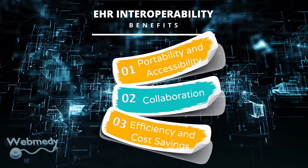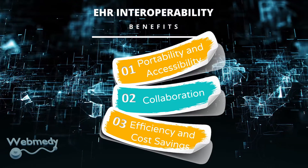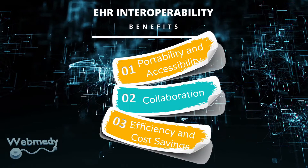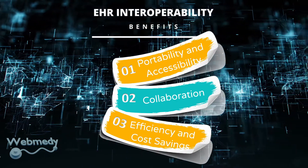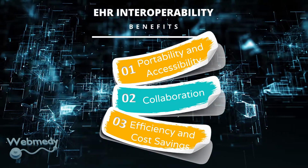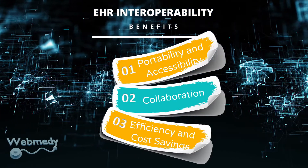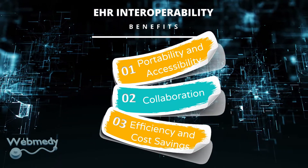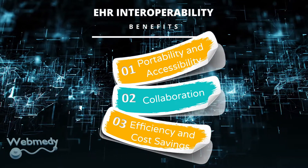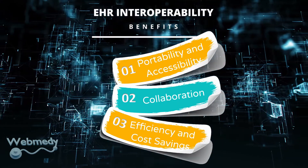Benefits of EHR interoperability — Portability and Accessibility: Interoperability results in increased transparency, portability, and accessibility, which allows health information to be accessed and shared by healthcare professionals with ease. Collaboration: Health records can be securely shared with patients and other clinicians across healthcare settings to enable coordinated patient care. Collaboration allows for better and more timely decision-making, particularly in critical situations.